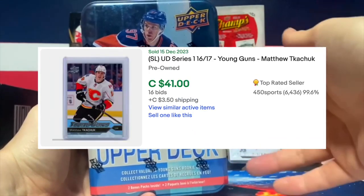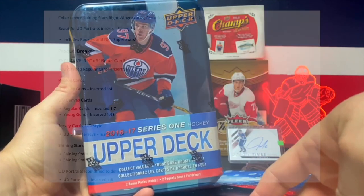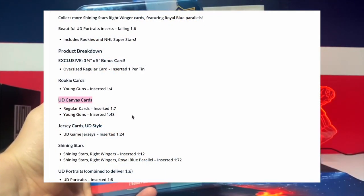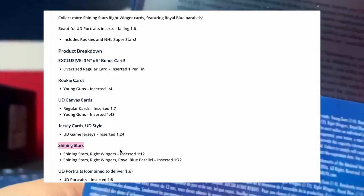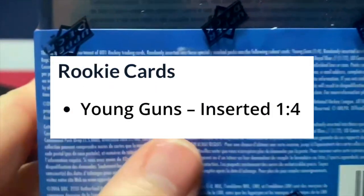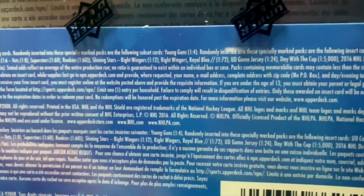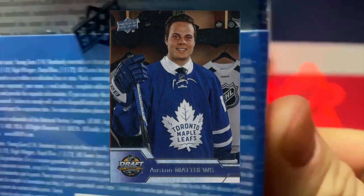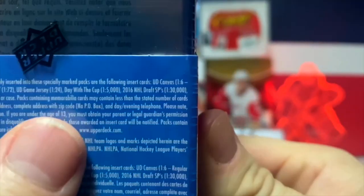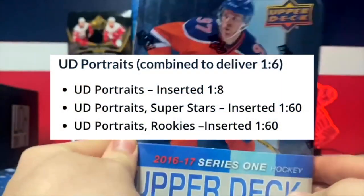Also Kyle Connor, Mitch Marner, Patrick Laine, and Aho's canvas. You can get a UD Canvas, there are Shining Star inserts for centers, left wingers, and goalies. There's a rare Royal Blue parallel, UD Game Jerseys, Young Guns are one in four, canvases are one in seven, Young Gun canvases are one in 48, the 2016 NHL Draft SP is one in 30,000 packs, and Day With the Cup is one in 5,000 packs. UD Game Jerseys are 1 in 24 packs and Shining Stars are 1 in 16.